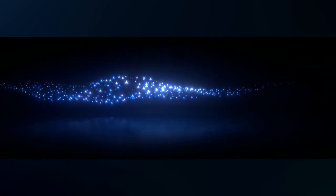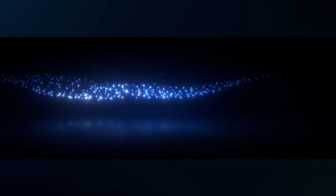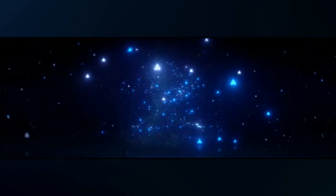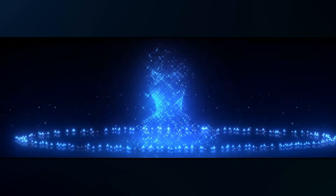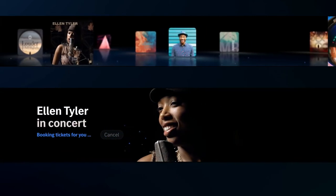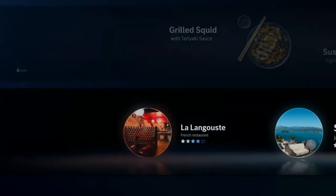The female voice of the assistant sounds extremely natural and shows where the next generation of voice assistants is heading. "Good morning. I am looking forward to our trip to the coast." It suggests context and route-based music, local activities, hotels, or restaurants to the driver.